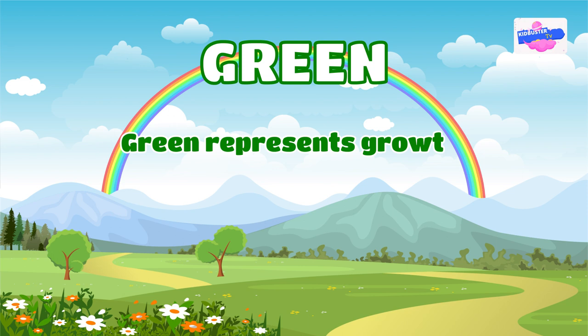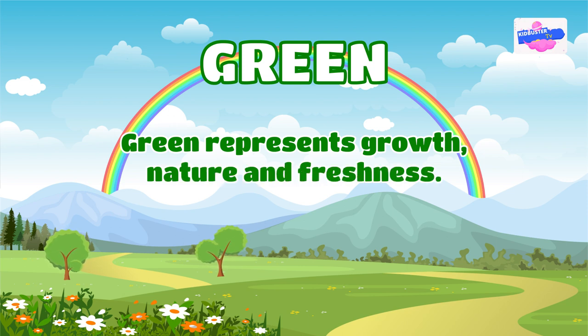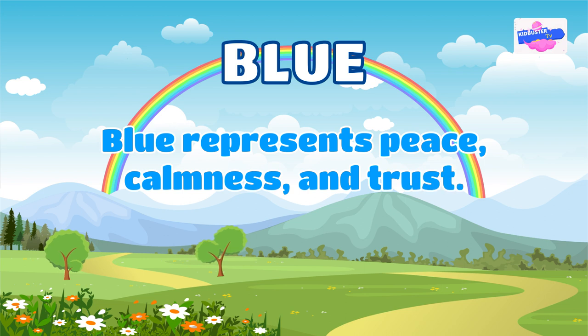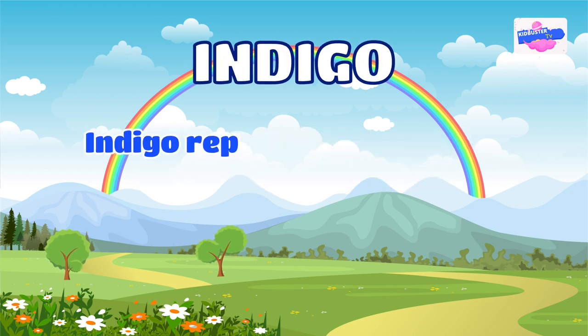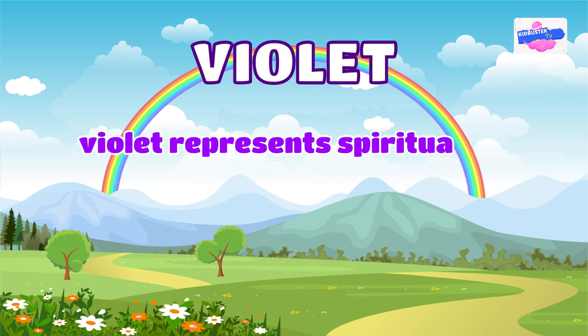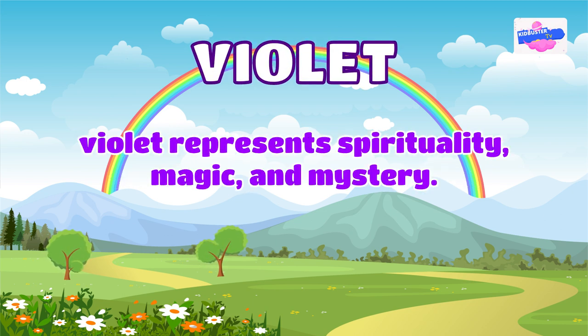Green represents growth, nature, and freshness. Blue represents peace, calmness, and trust. Indigo represents intuition, wisdom, and perception. And violet represents spirituality, magic, and mystery.